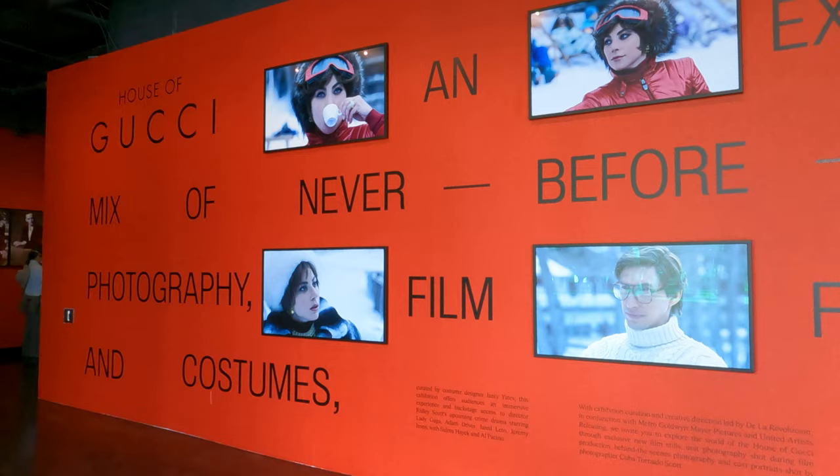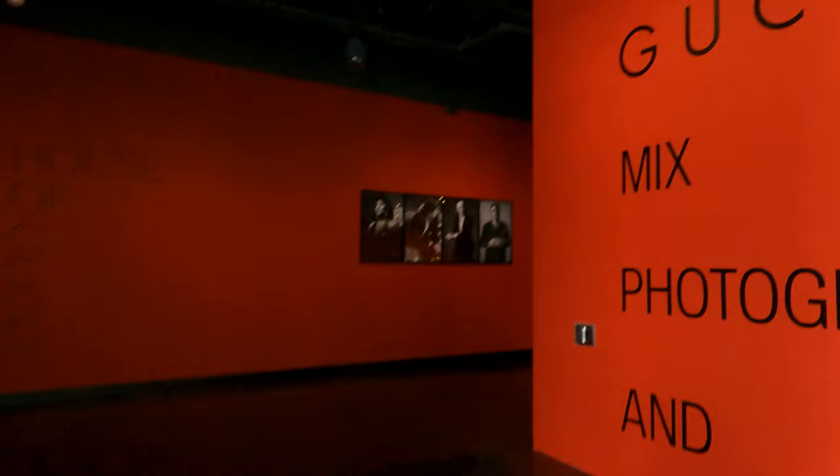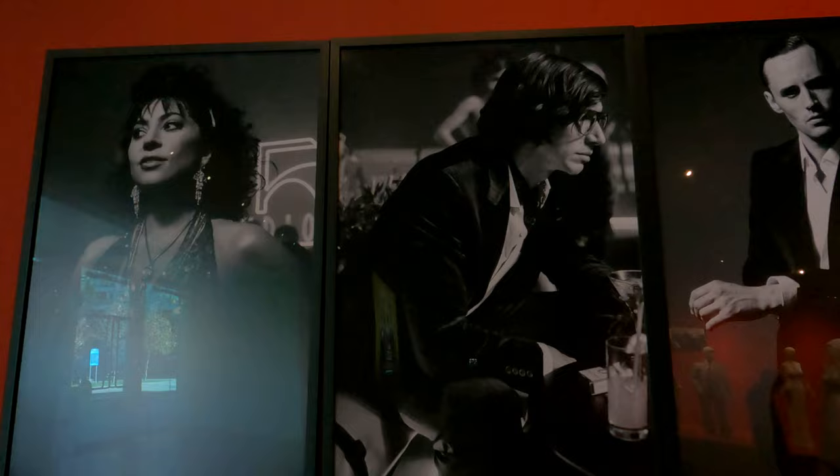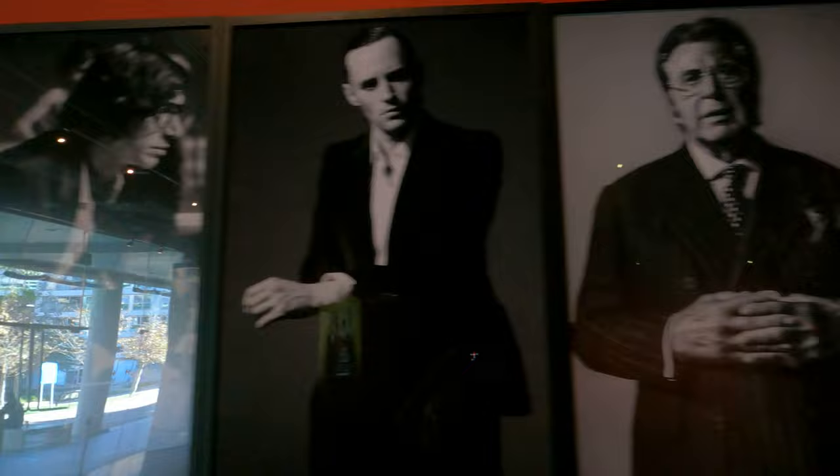Their current exhibit features some of the costumes used in the just-released MGM movie House of Gucci, starring Lady Gaga and Adam Driver. This collection is curated by costume designer Janti Yates. The promo for this exhibit said there would be an exclusive mix of never-before-seen photography and film footage, but the film footage was one of the trailers available on YouTube, so you've missed nothing there.